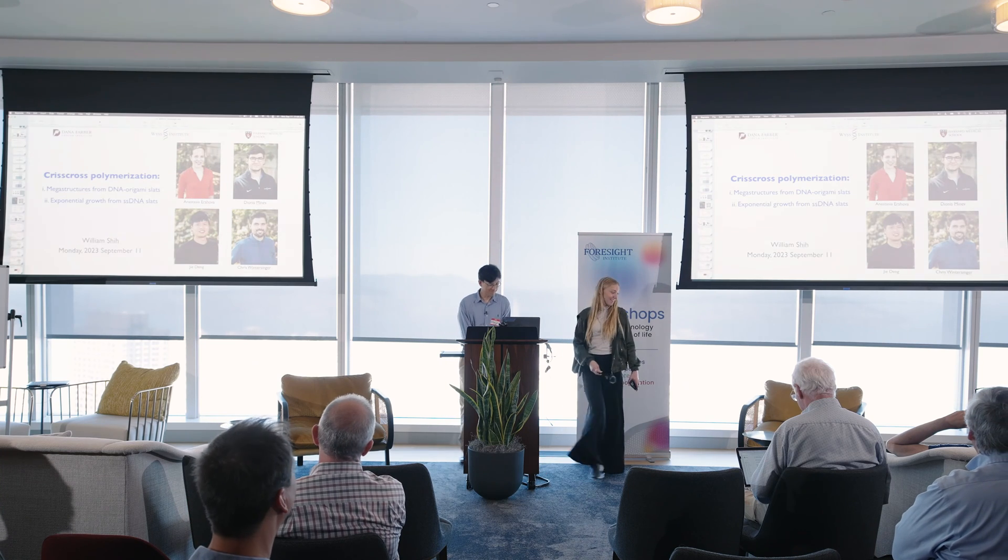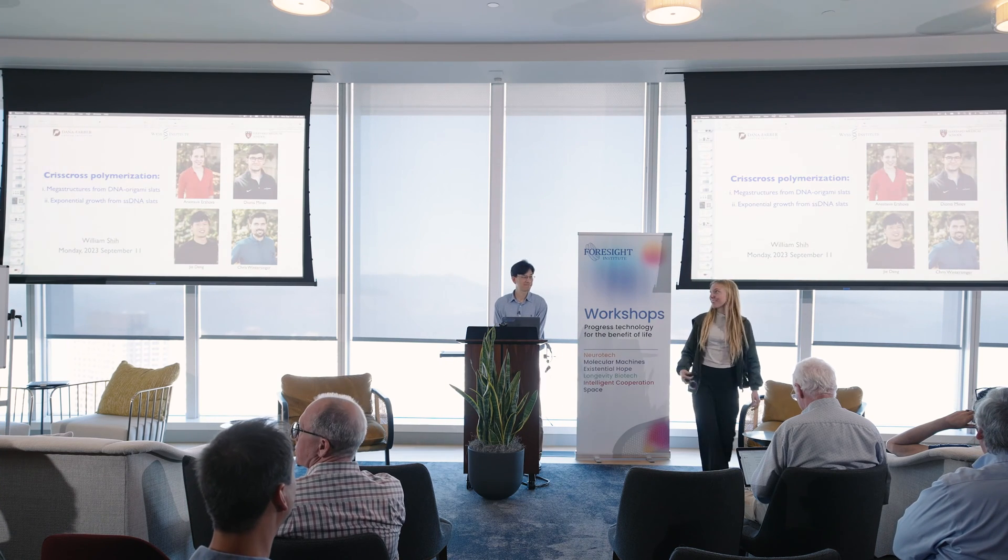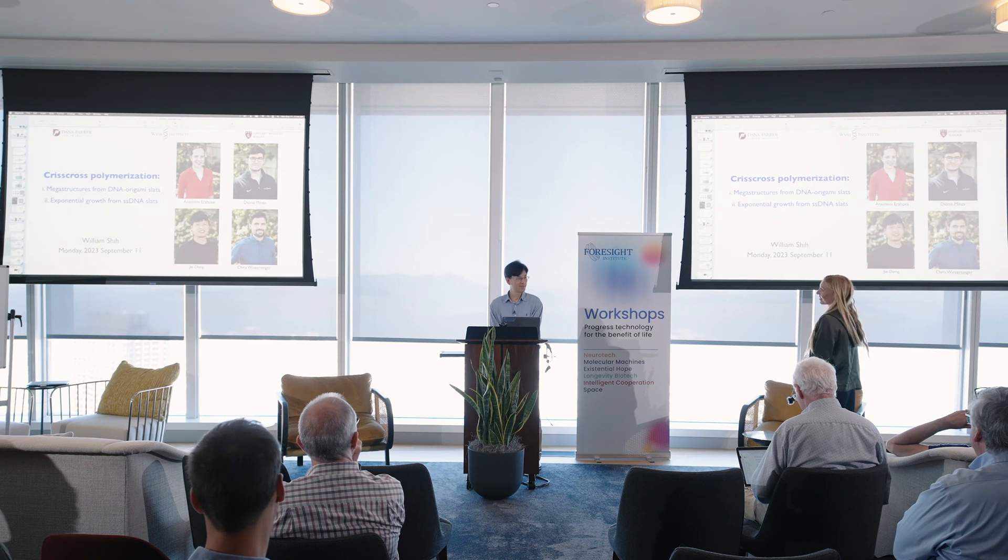Thank you so much again for joining, Will, and it's always a pleasure to have you at these workshops. We're very excited for your talk. Thanks.